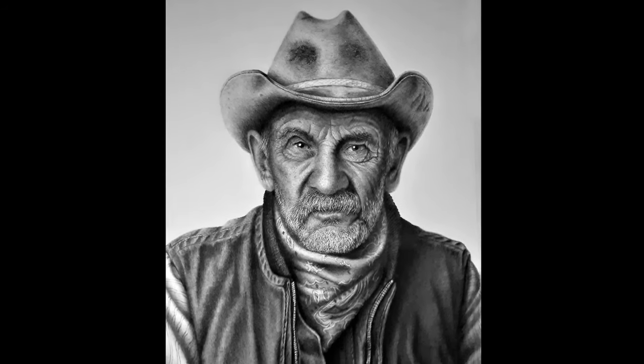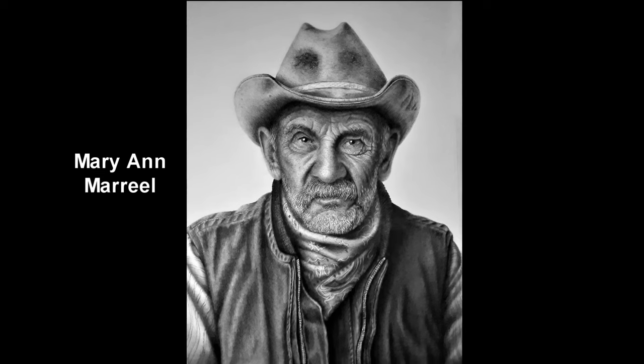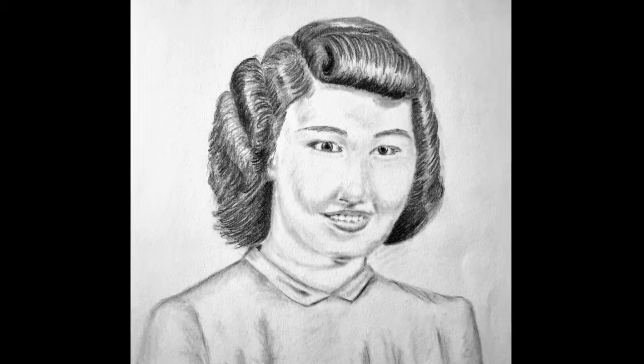In this short video, I want to show you the amazing progress of one of my students, Mary Ann Muriel. This is one of her latest pieces, which was awarded first place in drawing at the world-renowned Iowa State Fair — an amazing accomplishment, especially when you consider this is where she started from.